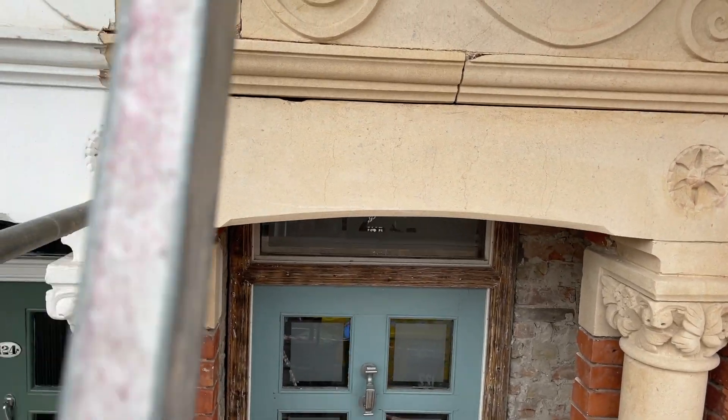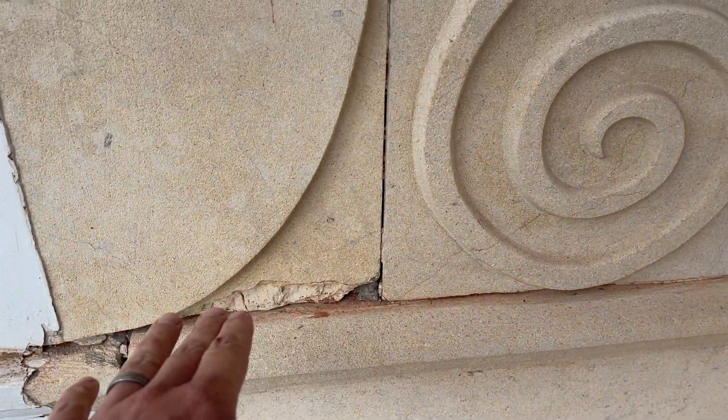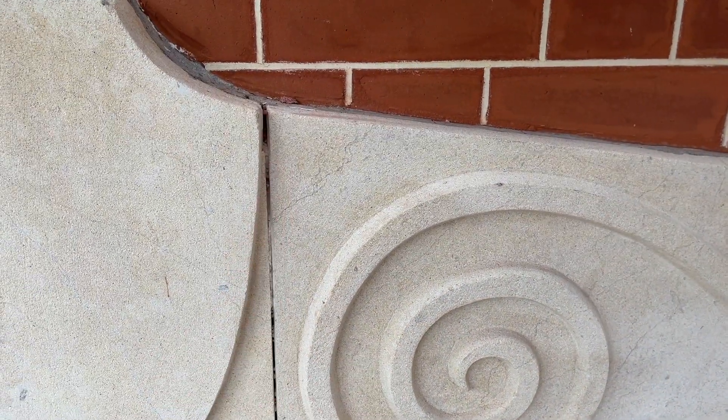We've got a few more indents to do, so we'll get some new pieces of stone made up and put some nice new indents in here. There's also some stone pointing left to do.